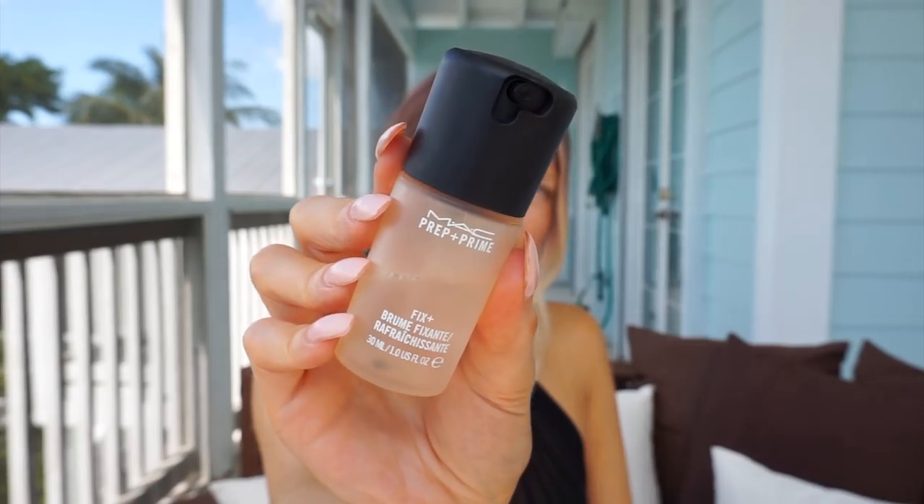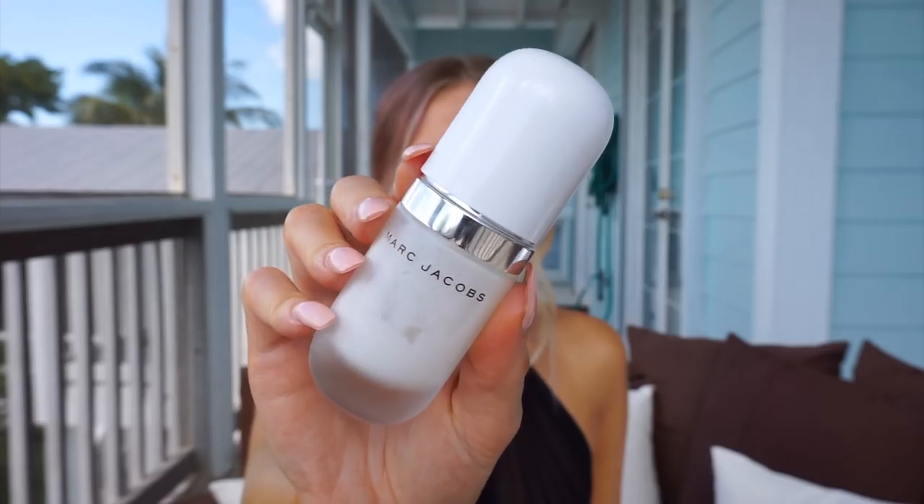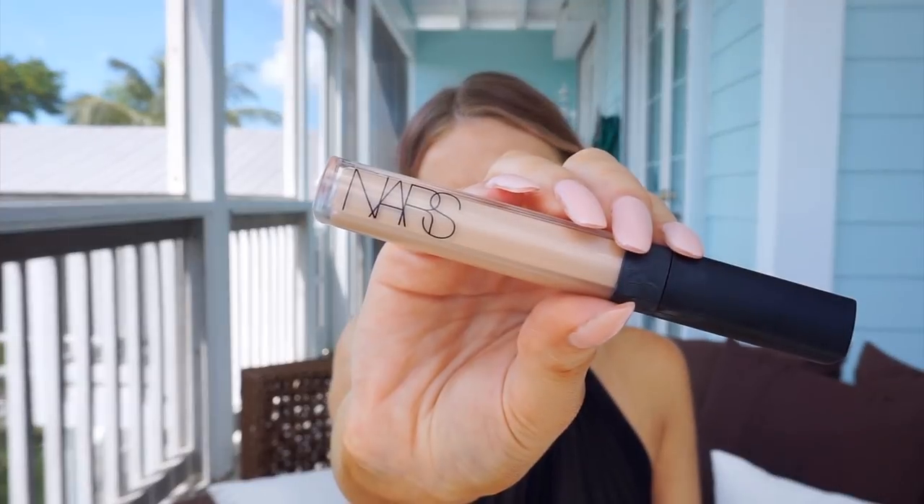I'm prepping my skin with my MAC Coconut Fix Plus — I love this stuff and it's going to come back into play a lot in this tutorial. I'm also priming my skin with the Marc Jacobs Coconut Primer. Apparently I really like coconut face products! I also like to tap my primer underneath my eyes and on my lids to keep those areas from creasing when you're a little sweaty.